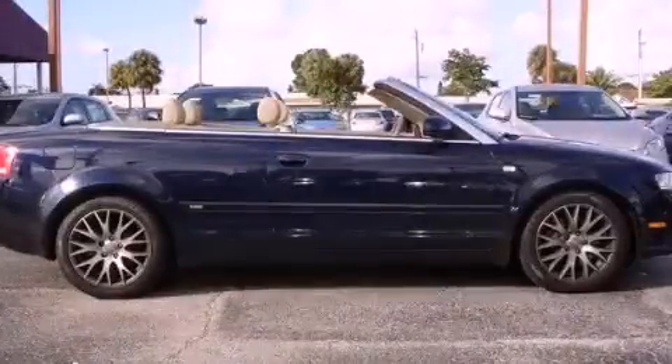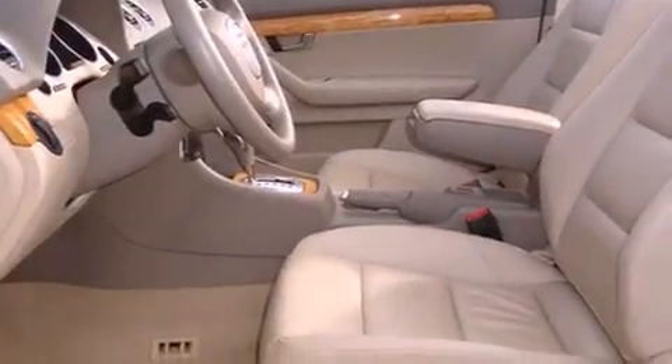This is a 2009 Audi A4, a great fit and finish. It features a 2.0-liter four-cylinder engine and an automatic transmission.